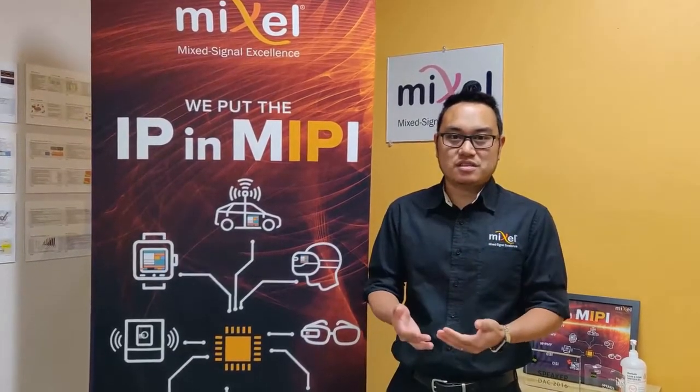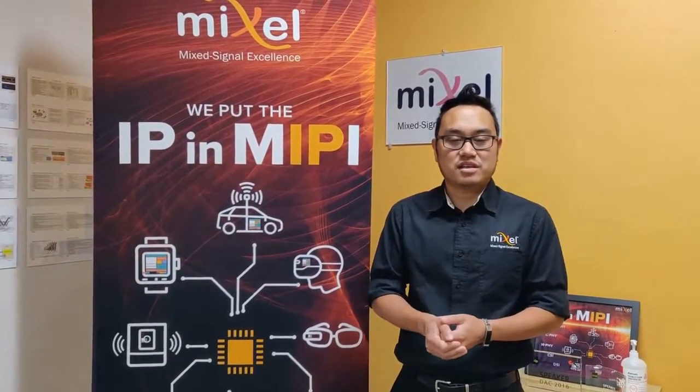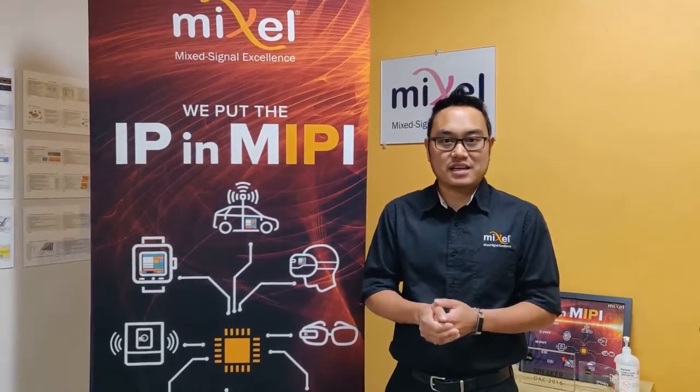Both of these come from Lattice Semiconductors. The first is the Lattice Semiconductor Crosslink, and the second demo today is the Lattice Semiconductor Crosslink NX, or the Next Generation platform. Both of these feature Mixcel's DeFi IP.